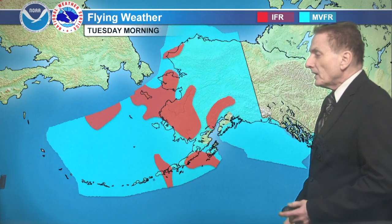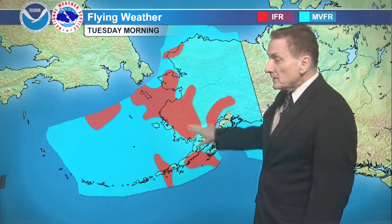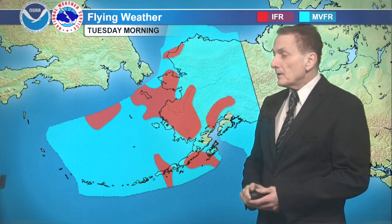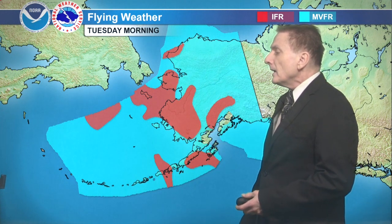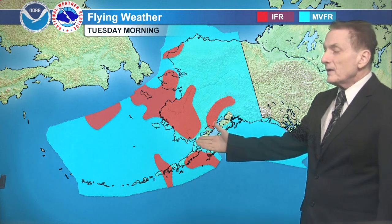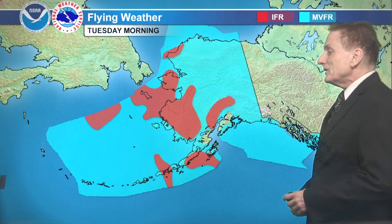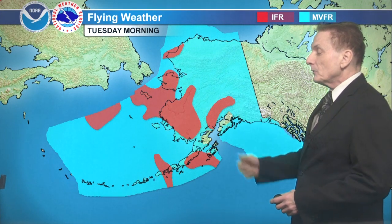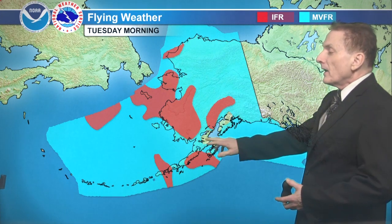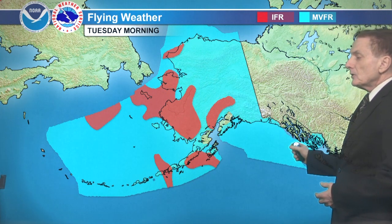For Tuesday morning: IFR from St. Lawrence Island and the Seward Peninsula, right on down across the Kuskokwim Valley and the deltas, in toward the Iliamna Lake area. And then really no change on the eastern slopes of the western Alaska Range — some IFR there, marginal just to the south. Marginal VFR for the Gulf of Alaska, right up along the coast of the Panhandle.